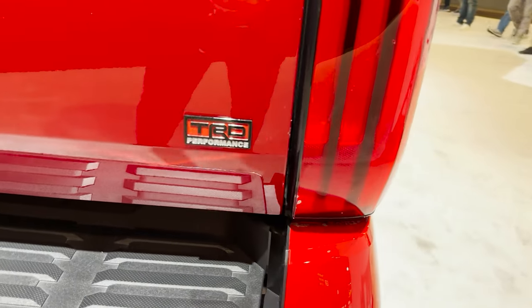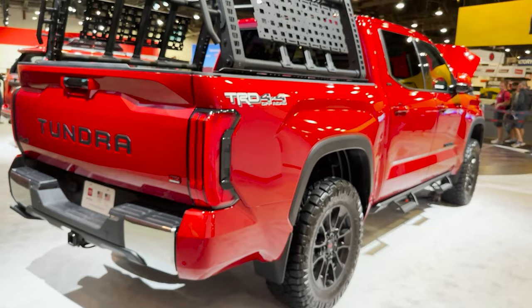TRD Performance — that looks sweet on our Tundra, doesn't it?